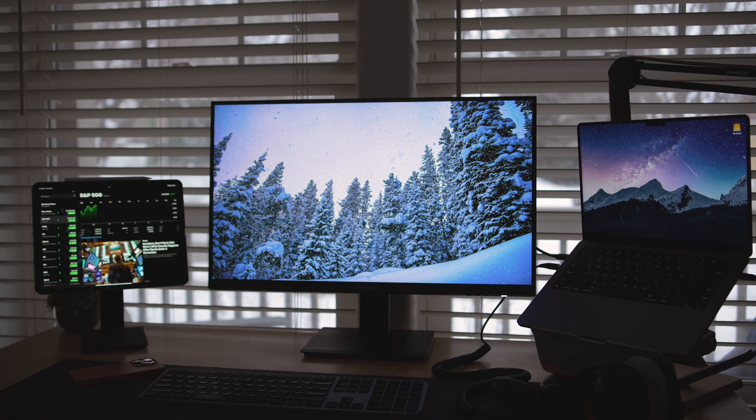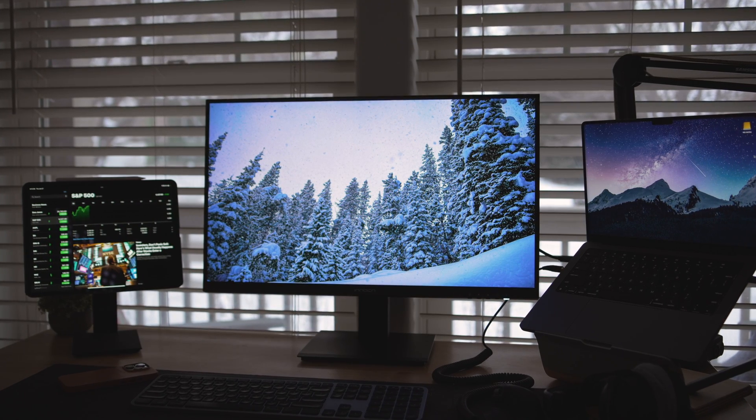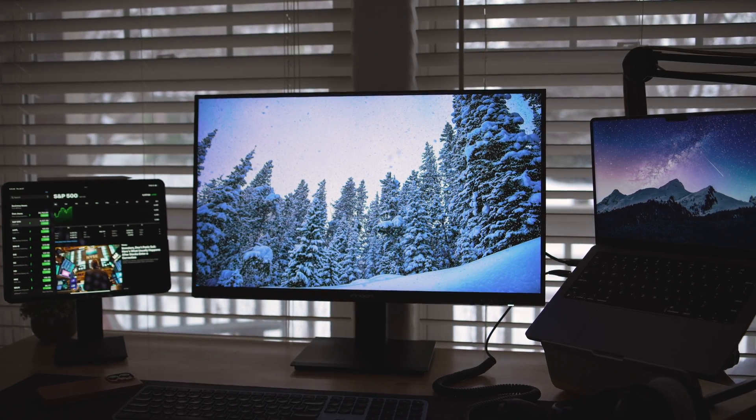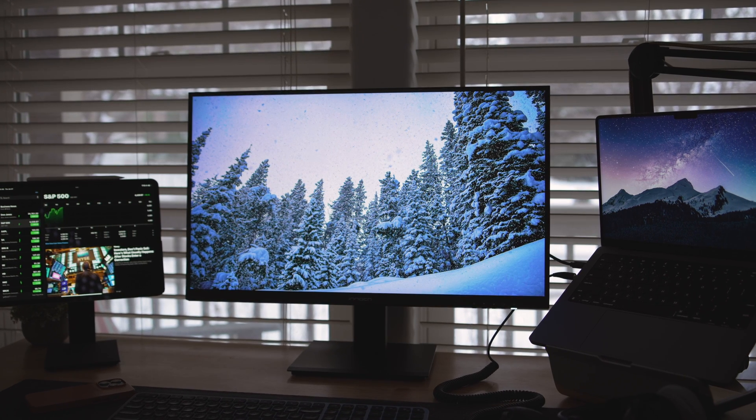But stay tuned for more content around this display. And if you do need to make a buying decision right now, I am excited for what Innocent has done here. I can confidently recommend this in your creative workflow, specifically in this particular price range.